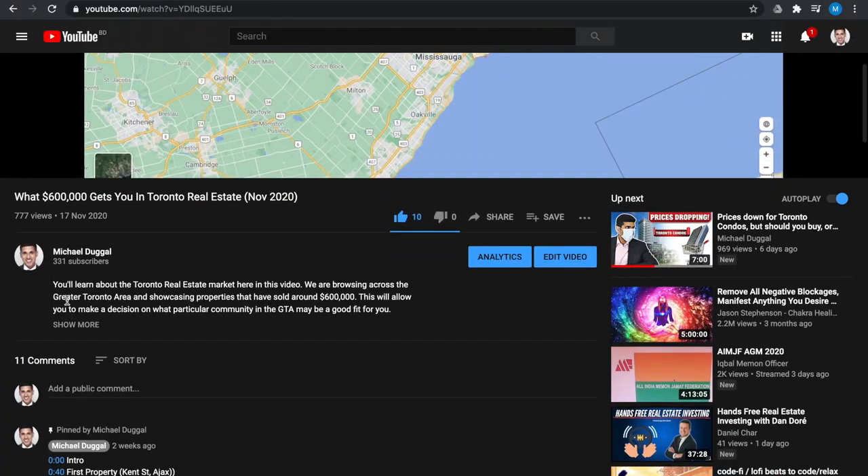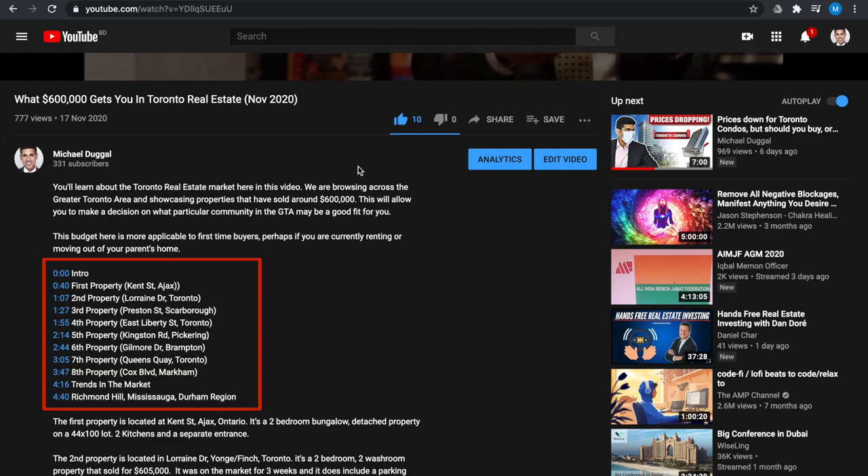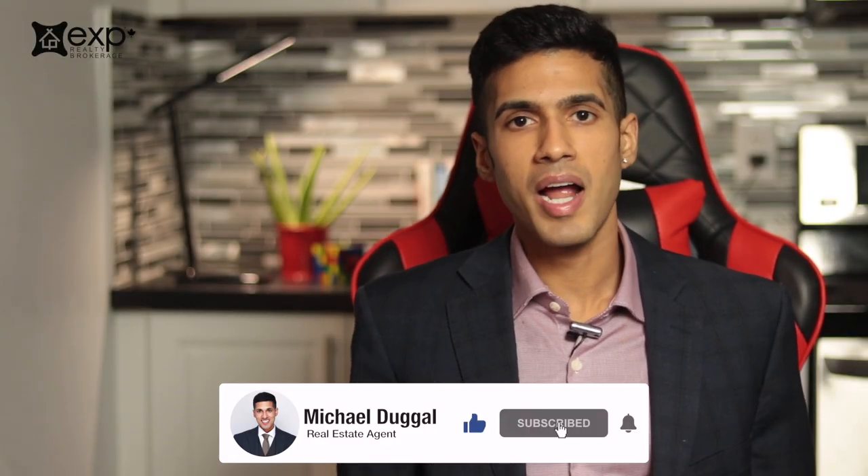Just in case you're short of time, in the YouTube description box you'll see timestamps, so you can refer to whichever part of the video may be relevant to you. Please do consider subscribing if you get value out of this video.